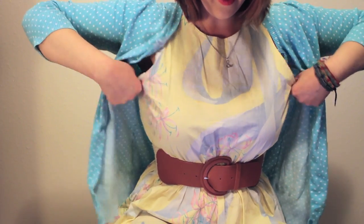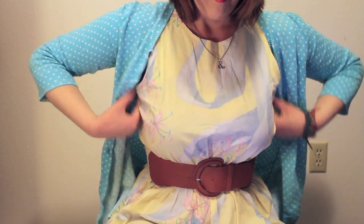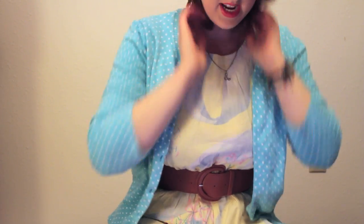The one problem is that it's kind of big in this area, so I either have to get it taken in, just wear sweaters over it all the time, or not give a crap.